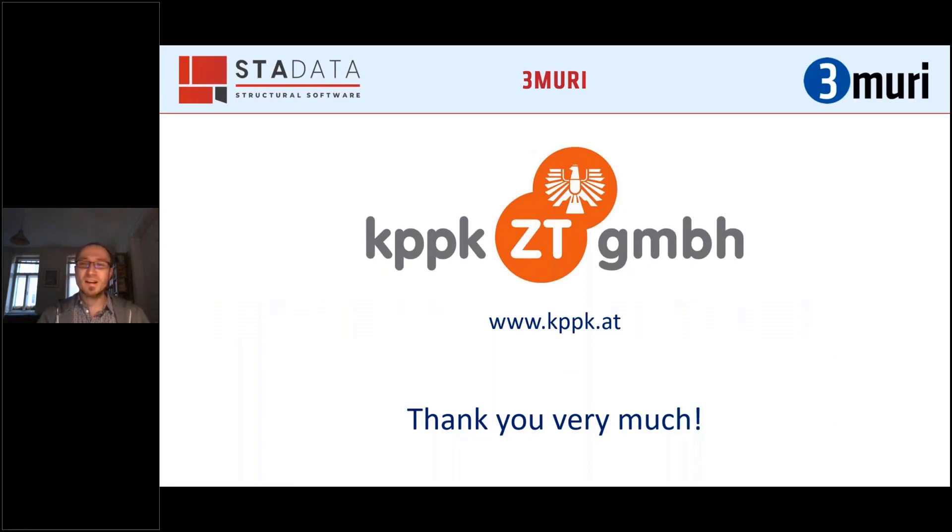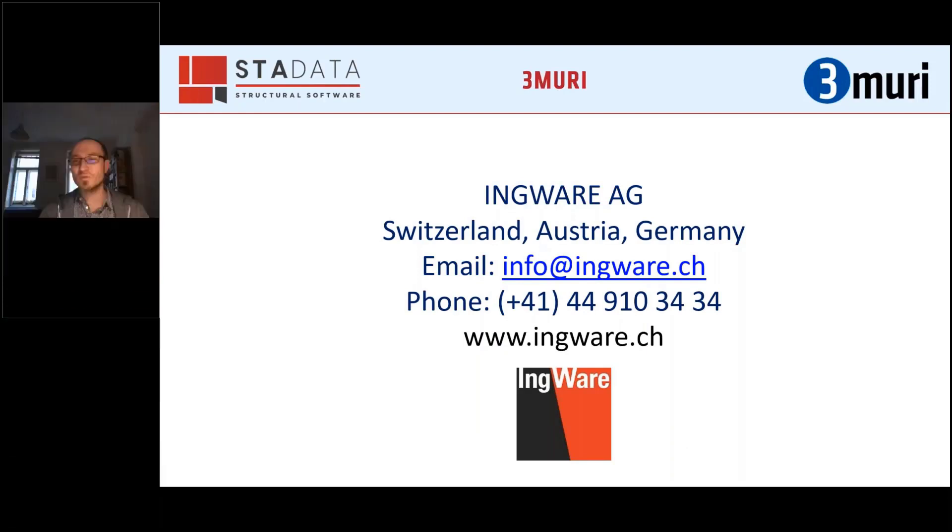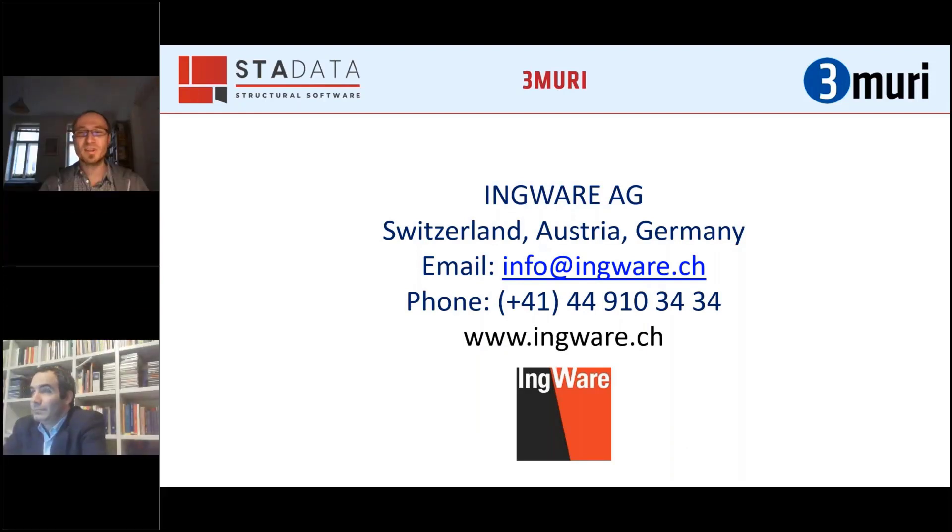Thank you very much. Thank you to Stardata and Ingwer, which is the distributor of Tremuri here in Austria, Germany, and Switzerland, as far as I know.